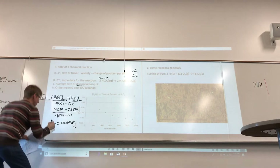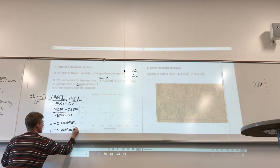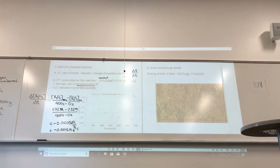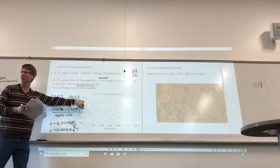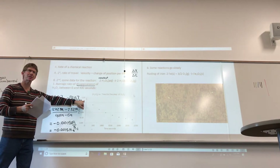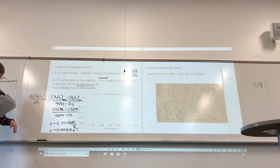Molarity per second is the same as molarity times seconds to the minus one — you'll see a lot of that this semester. The slope of concentration versus time will be the rate of reaction. A student asks: if it's the rate of disappearance, will it always be negative? Yes, exactly — if it's the rate of disappearance, it will always be negative. Good question.